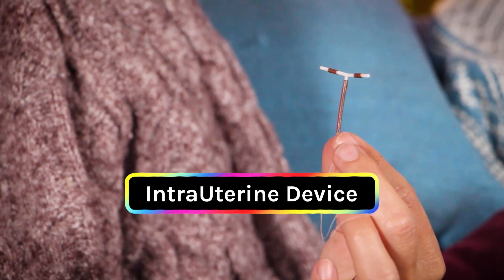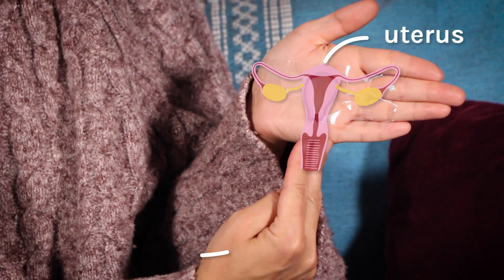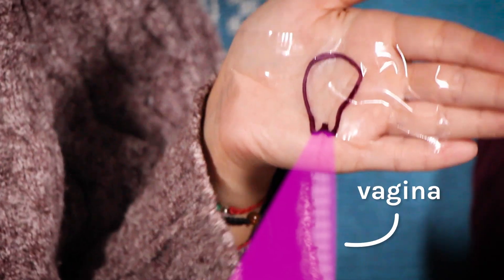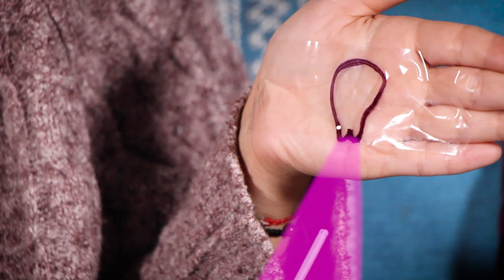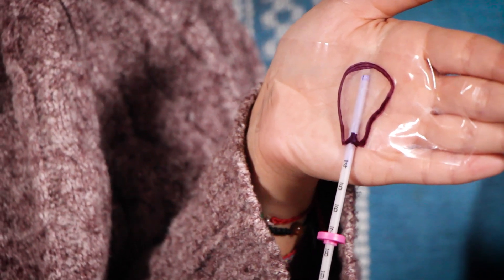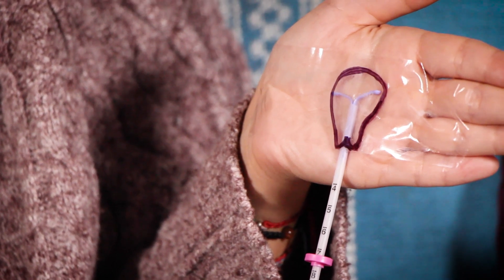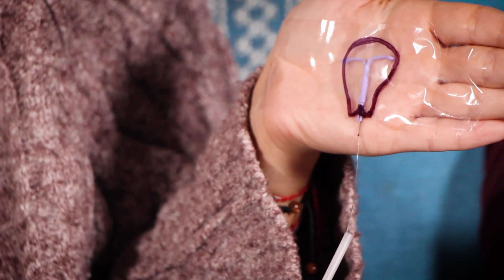which stands for intrauterine device — a form of birth control that goes in the uterus. A medical provider uses a speculum to open the vagina, makes sure there's a straight path, slides the applicator with the IUD through the opening in the cervix called the OS, pushes the slide to guide the IUD out slightly to the top of the uterus, then pushes the lever to retract the applicator, leaving the IUD behind. Pretty simple.